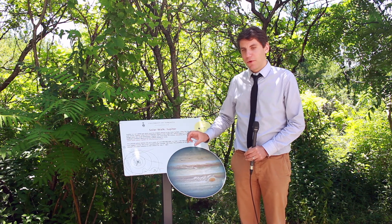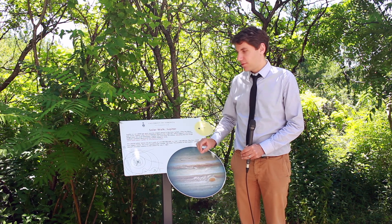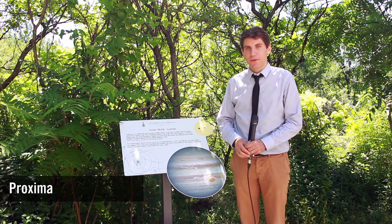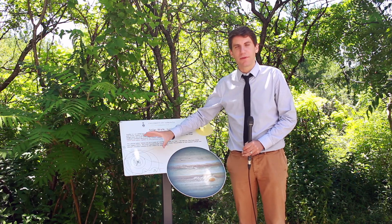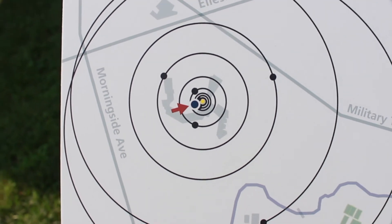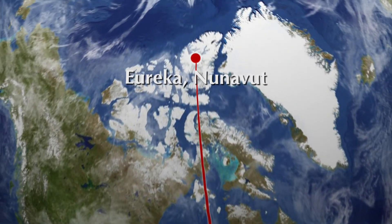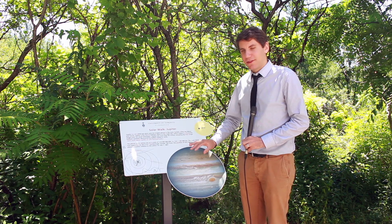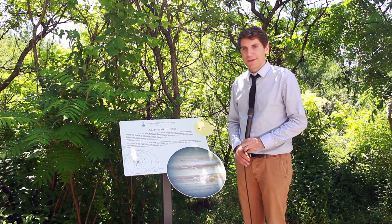We also plan to include one more planet — the planet closest to our solar system but orbiting another star. This is Proxima Centauri B, and in our model that would be 4,000 kilometers away. We'll put that planet north in Nunavut, at a research station called Eureka. With this planet included, the solar walk model here at UTC will be one of the largest ones of its kind in the world.